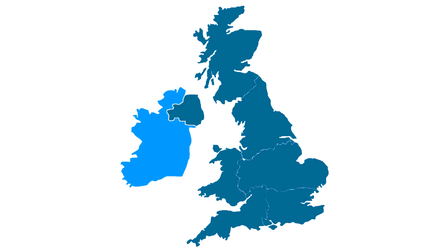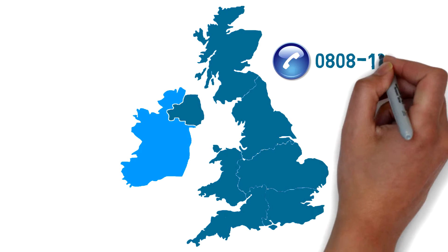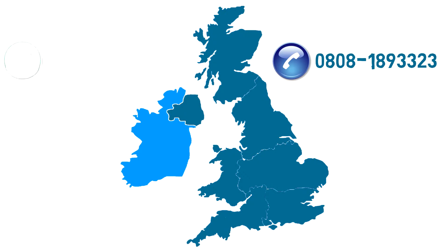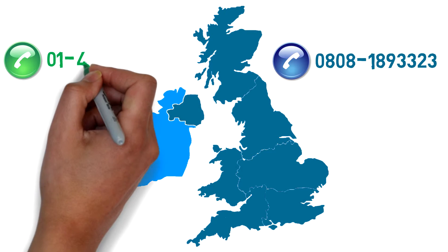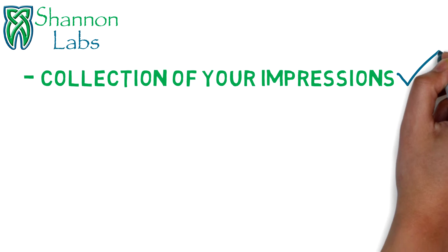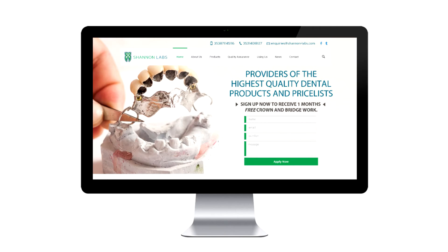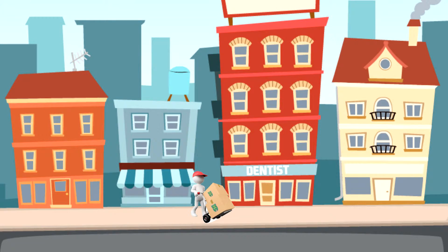If you're based in the UK all you need to do is call us on 0808 189 3323 or 014018 127 if you're based in the Republic of Ireland, and we will arrange a collection of your impressions along with a completed lab form, which is available to download from our website or can be sent straight to your door.